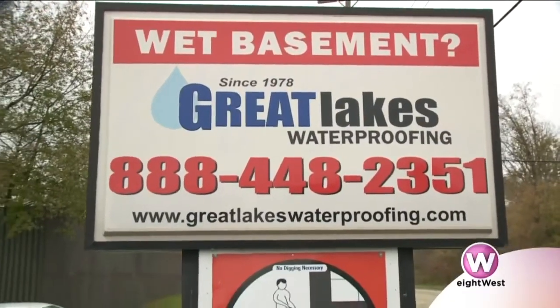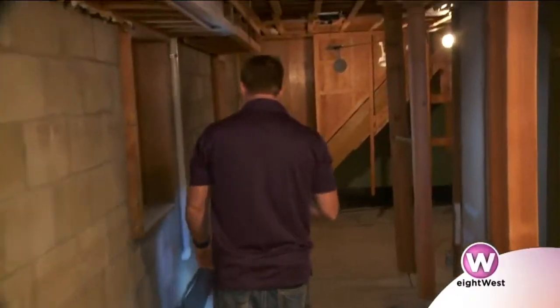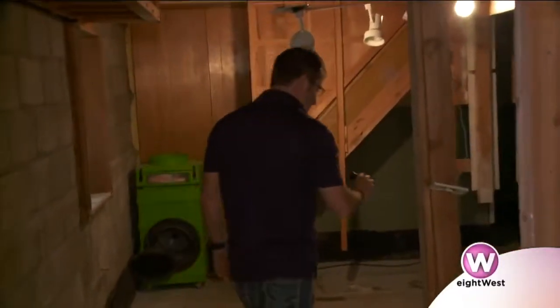At Great Lakes Waterproofing, we waterproof homes. We waterproof industrial buildings and commercial buildings anywhere from crawl spaces to your basements to elevator pits. We've been in business for 40-plus years. We are licensed and insured so that if anything were to come about on the job, you'll be covered and you don't have to worry about anything.